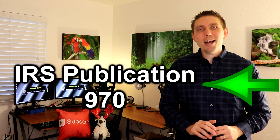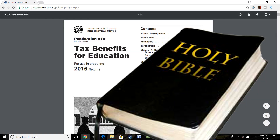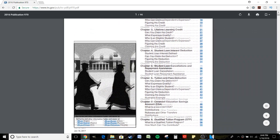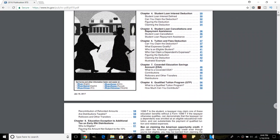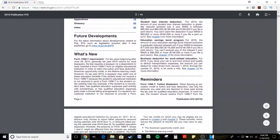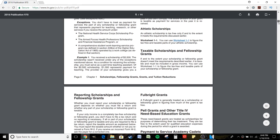All the information I'm presenting in this video comes from IRS Publication 970 — it's like the bible of education deductions. It's nearly 100 pages of information on education deductions, found on the IRS website. I'm going to link that in the description below, so make sure to check it out — it has all the information you'll ever need on education deductions.